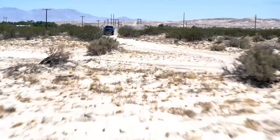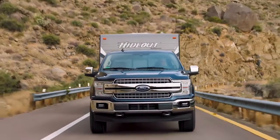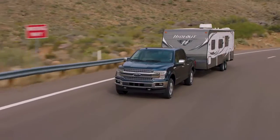The Ford F-150 makes tough tasks look easy, whether it's working on the job or heading out on a weekend of recreation. The F-150 outperforms every other truck in its class when hauling cargo in the bed or towing a trailer.